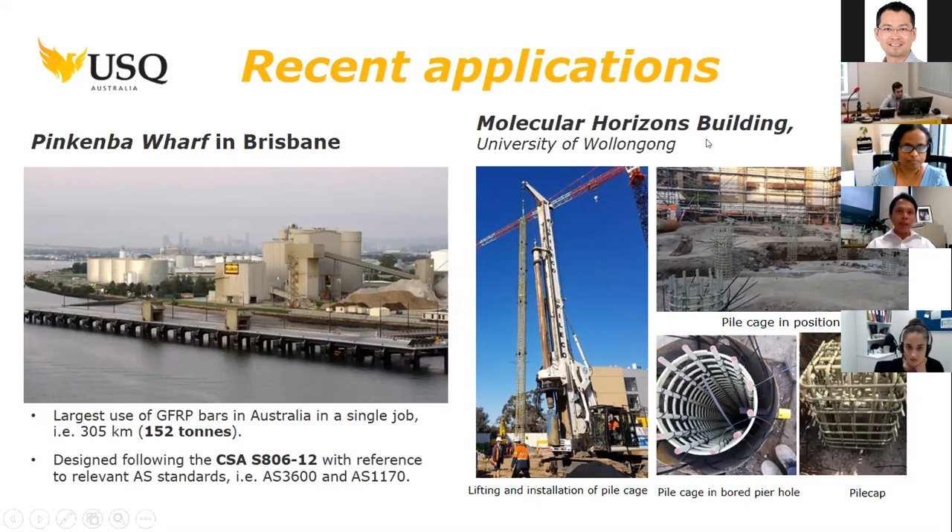At the University of Wollongong, their recently built molecular horizon buildings use GFRP bars as the main reinforcement in the foundation as well as to the second story, because this particular building will house many sophisticated and very expensive equipment which are very sensitive to electric as well as magnetic conductivity.